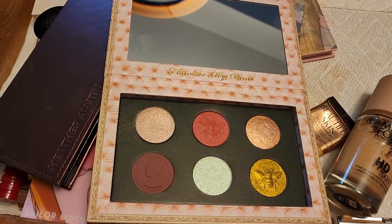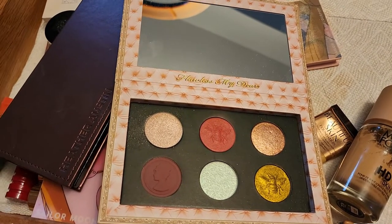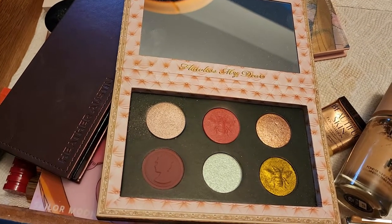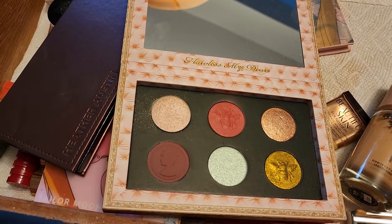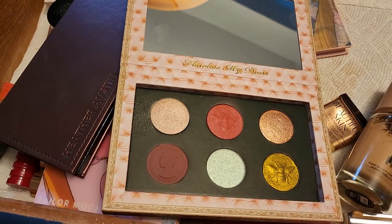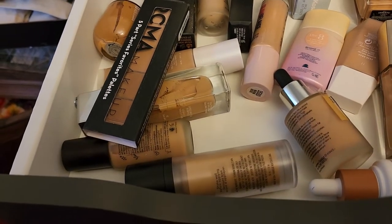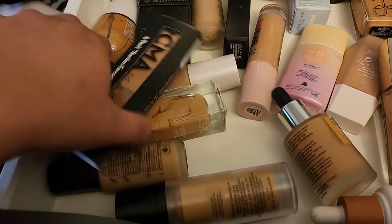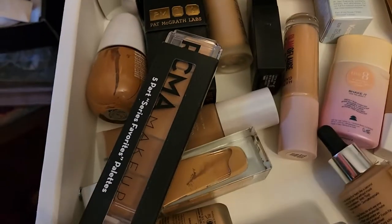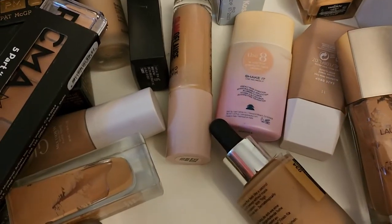I'm going to choose the letter D for this week — I'll go into my collection and pick up things that only have the letter D in the brand name. For foundation, I want to see what I have starting with D besides the Dior one.